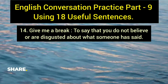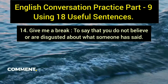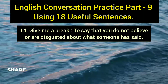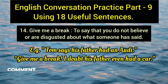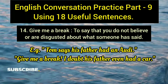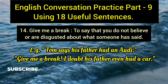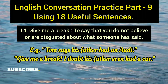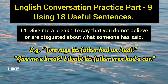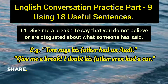The fourteenth entry is the second use of 'give me a break,' which expresses disbelief or disgust about what someone has said. Example: 'Tom says his father had an Audi — give me a break, I doubt his father even had a car.' Here the phrase conveys that you completely disbelieve what the other person is claiming.